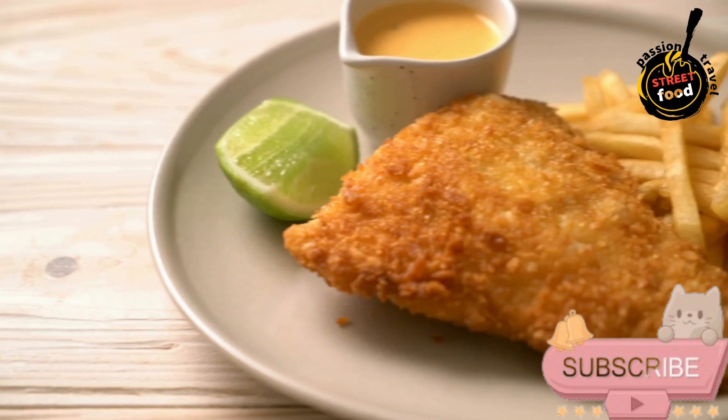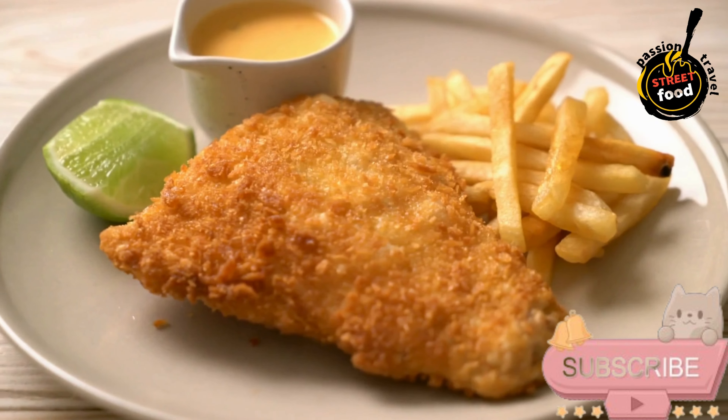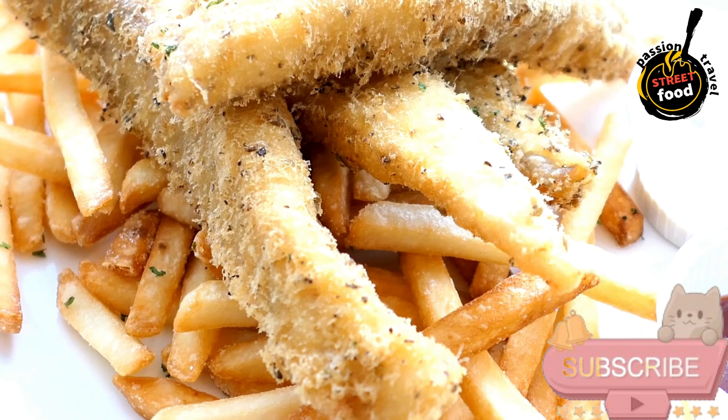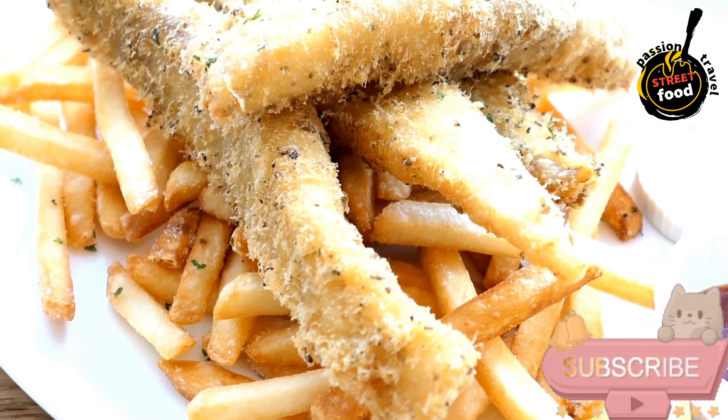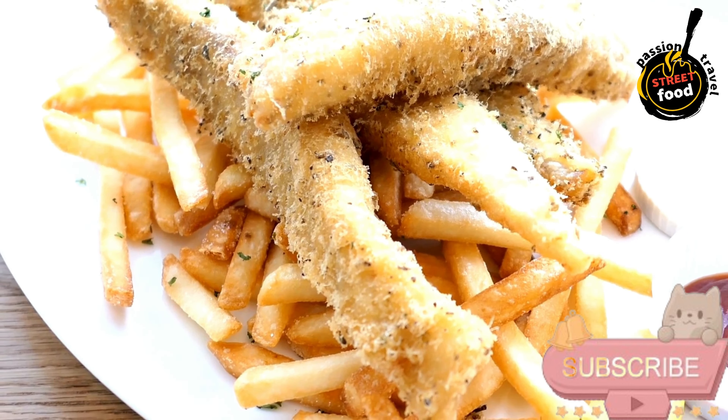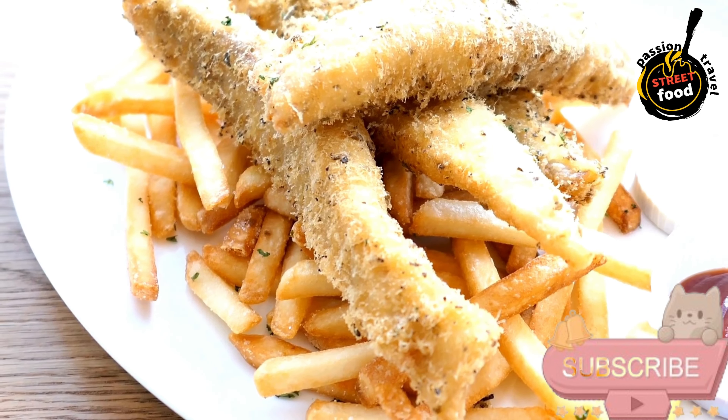To prepare fish and chips, you'll need the following ingredients. For the fish: whitefish fillets such as cod, haddock, or pollock — about 4 fillets, 160–170g each. Flour for dredging the fish, around 1 cup.